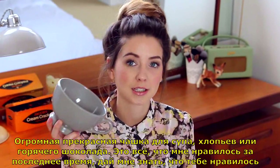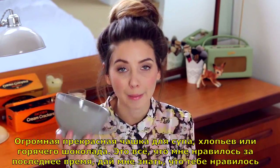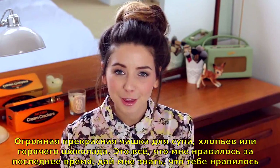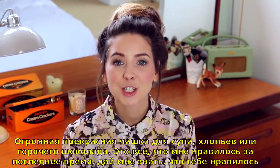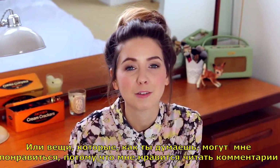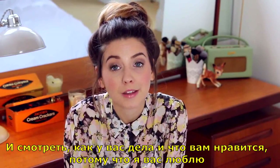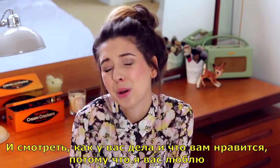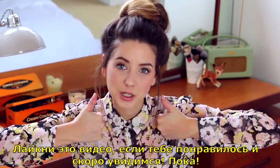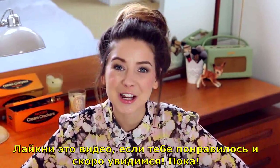It covers my whole face — massive, gorgeous mugs for soup, cereal, or epic hot chocolates. That is everything I have been loving recently. Do let me know in the comments things that you've been loving, or things that you think I might also love, because I love reading through your comments. Give this video a thumbs up if you enjoyed it, and I will see you again very soon. Bye!